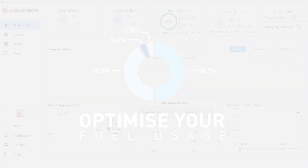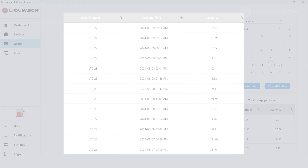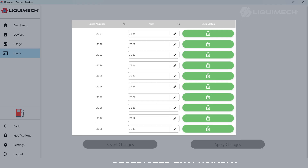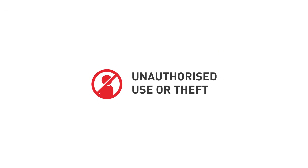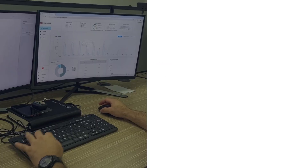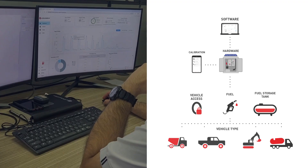But that's not all. Liquimec FMS isn't just about monitoring, it's about control. Our system integrates advanced access control technologies. This means fuel access is restricted exclusively to authorized vehicles and drivers — unauthorized use or theft, not on our watch. This setup ensures that every ounce of fuel is accounted for, adding an extra layer of security and efficiency.